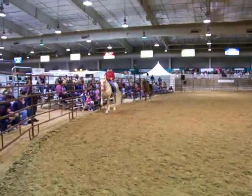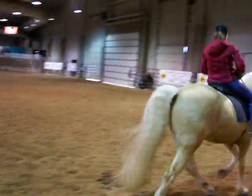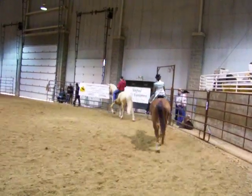Today we have two horses in the ring. The first is Rio, a 4-year-old Palomino gelding, ridden by Adriana Karras. And we have Copper, a 12-year-old gelding, ridden by Adriana Karras.